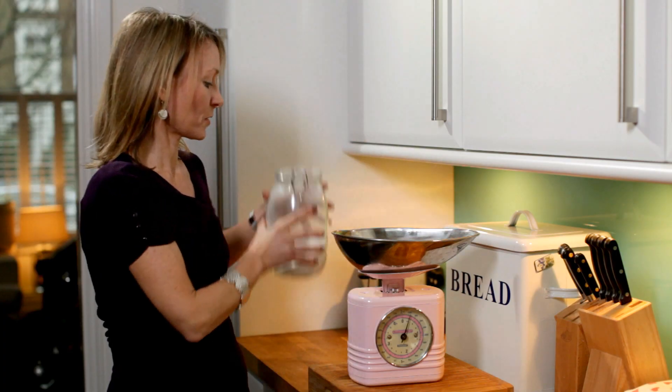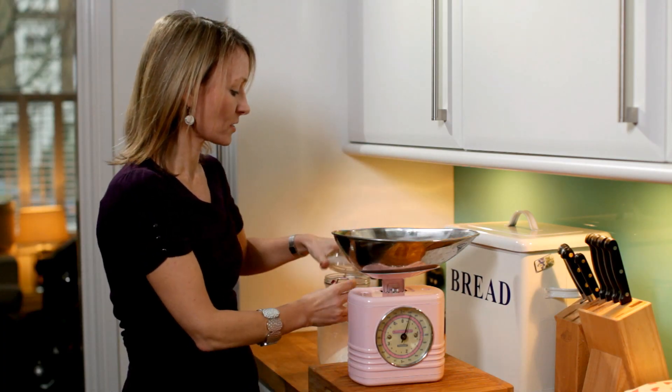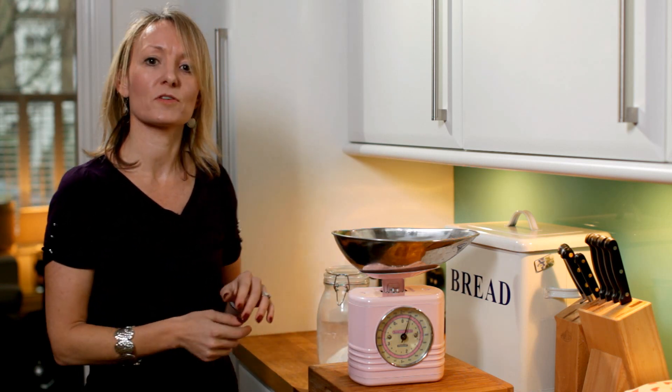Sugar contains 4 calories per gram, whereas a low-calorie sweetener contains few or no calories. So replacing some or all of the sugar in foods and drinks with a low-calorie sweetener can help weight management by lowering calorie intake.